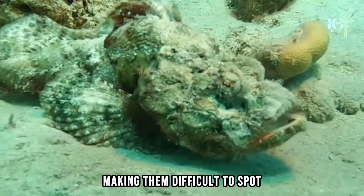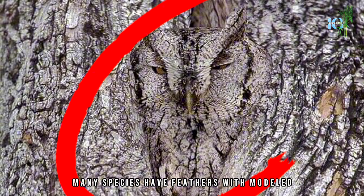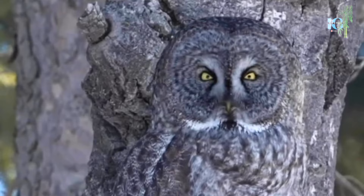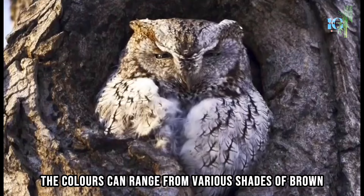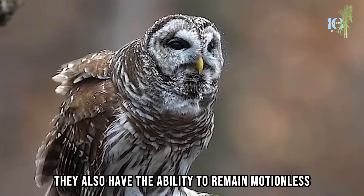Number 4, we have the Owl. Owls have intricate feather patterns and colors that help them camouflage effectively. Many species have feathers with mottled or streaked patterns that resemble tree bark, branches, or foliage. The colors can range from various shades of brown and grey to white and even specks of black. This coloration helps them blend into their typical roosting or hunting habitats. They also have the ability to remain motionless.